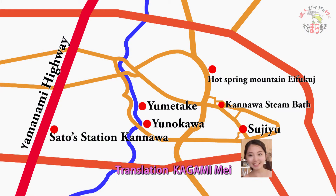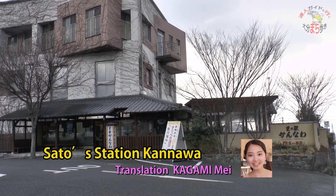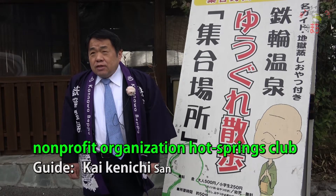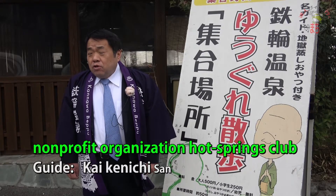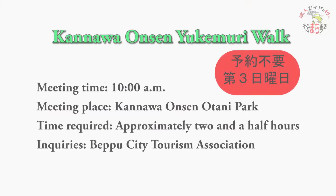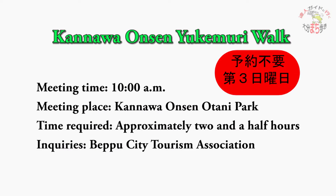Welcome everyone to Kannawa Onsen Yukimuri Walk. I am your guide Kai Kenichi from Kannawa Yukimuri Club. There are two courses for the Kannawa Yukimuri Walk. One course starts on the third Sunday of each month at 10 o'clock.